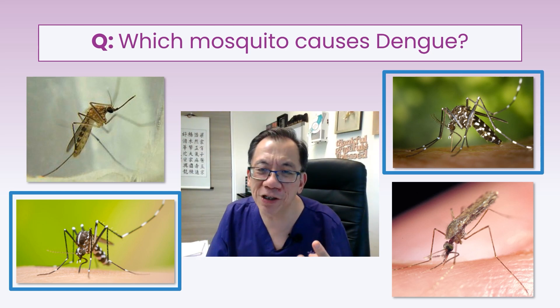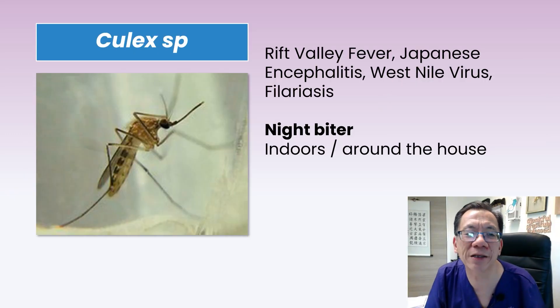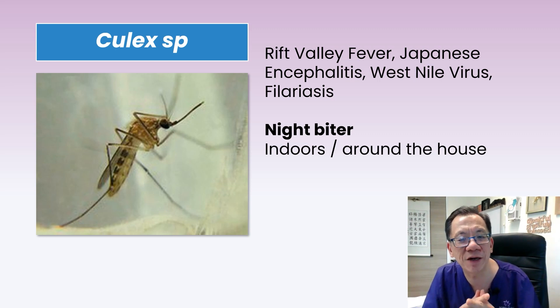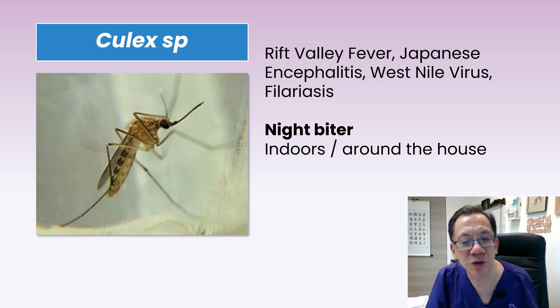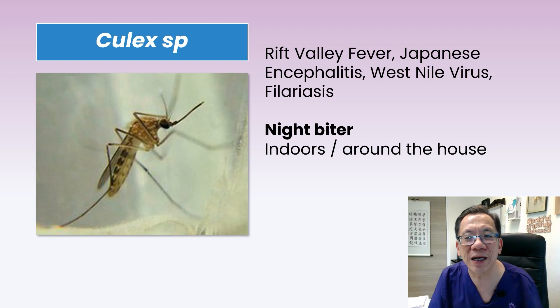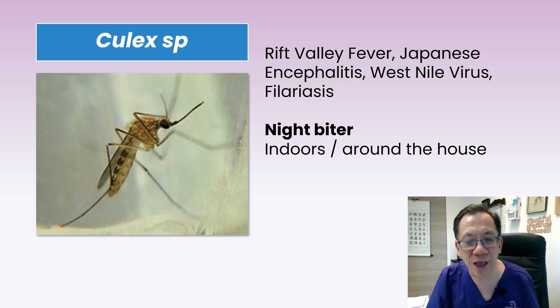But why these two pictures? First, let's talk about the Culex species of mosquito. The Culex mosquito transmits quite a few diseases: Rift Valley Fever, Japanese Encephalitis, West Nile Virus, and Filariasis. Very importantly, the Culex mosquito is a night biter, and this is in contrast to the Aedes mosquito, which is a day biter.